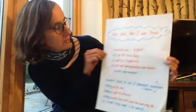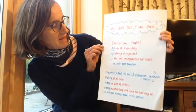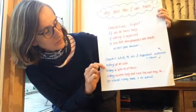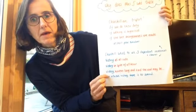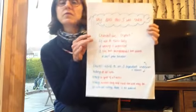As you can see here, we've got: 'If all do their duty, if nothing is neglected, if the best arrangements are made, we shall prove ourselves.' Another example: 'Victory at all costs, victory in spite of all terror, victory however long and hard the road may be, for without victory there is no survival.'